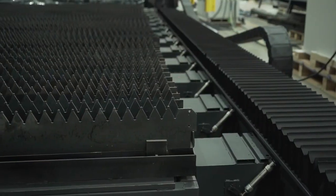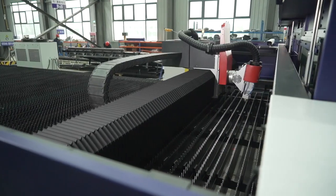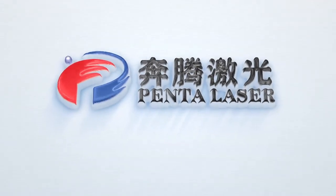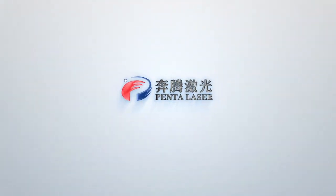The above has been the introduction of PentaLaser Bore 5 series laser cutting machine. If you are interested in the product, you are welcome to visit our Shandong Linyi factory. Thank you.